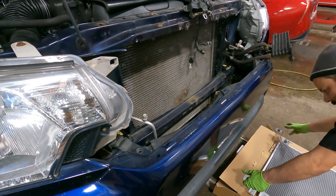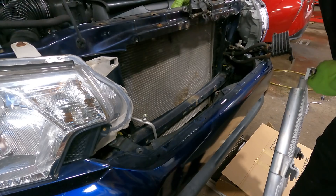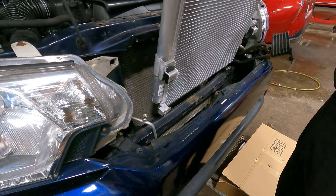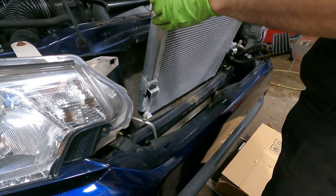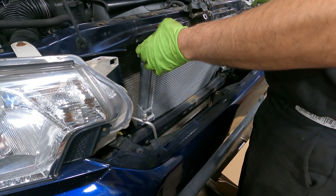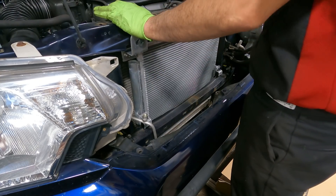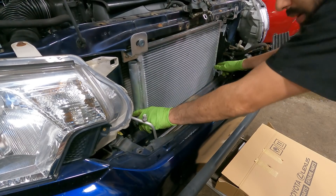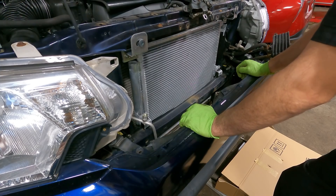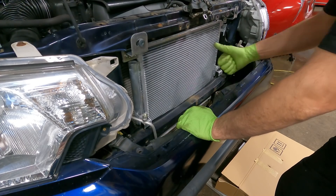Let's see if we can get lucky. Getting the harness out of the way — be gentle, you don't want to nick the radiator and give yourself a coolant problem. This might work... oh yeah, hell yeah! I don't know why I struggled with the old one so much, but I'll roll with it.